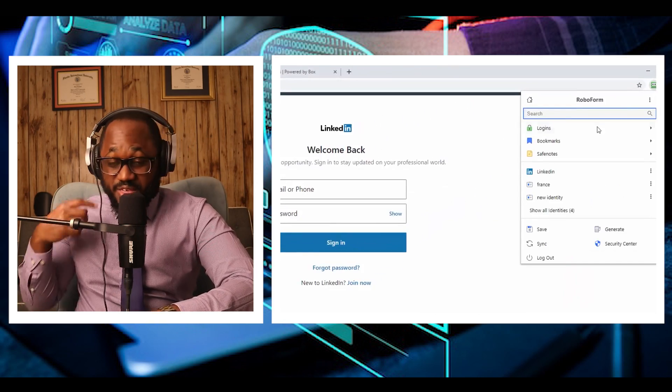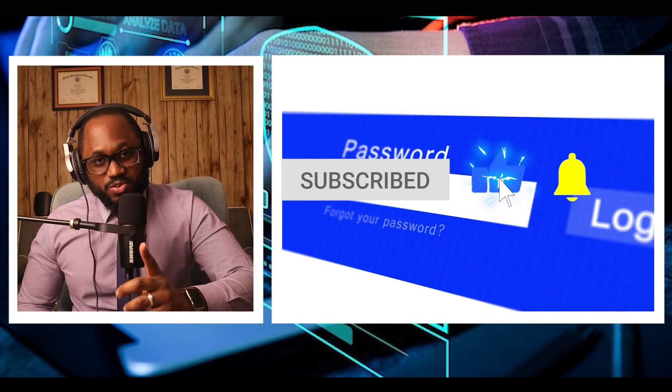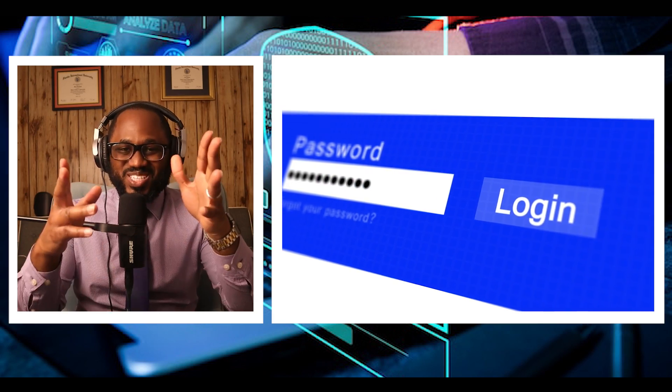Those are some of the password managers I thought were worth talking about. Do you have better ones you want to share? Please let me know in the comment section below. Please hit the notification bell and the subscribe button. I love you. Stay safe. See you on the next video.